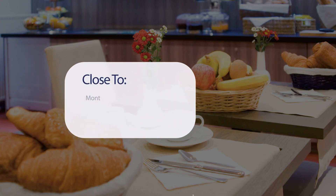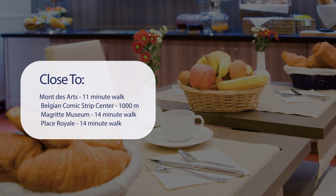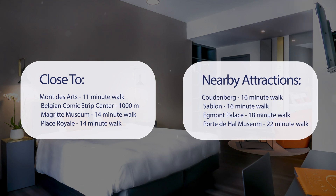It has a pretty good location. It's pretty close to Mont d'Arts — 11 minute walk; Belgian Comic Strip Center — 1000 meters; Magritte Museum — 14 minute walk; Place Royale — 14 minute walk. Also close to attractions like Coudenberg — 16 minute walk; Sablon — 16 minute walk; Egmont Palace — 18 minute walk; and Port de Hal Museum — 22 minute walk.